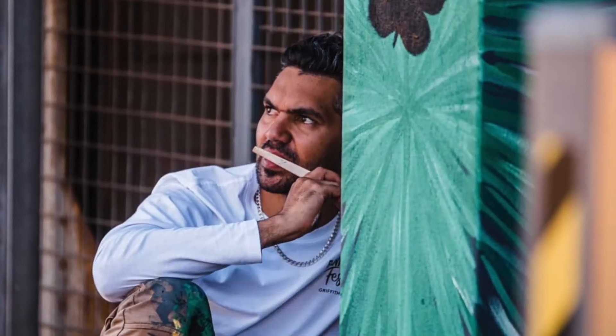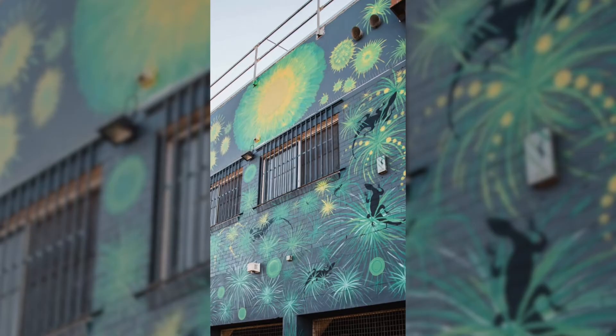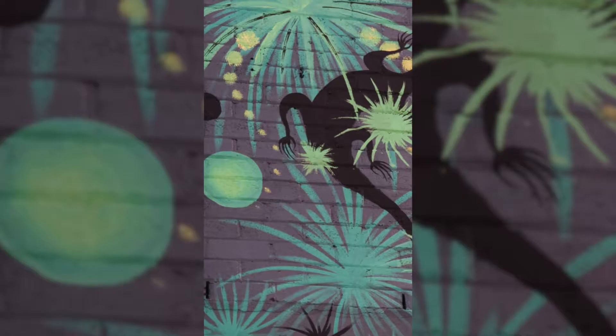Corey McKenzie, the local Wiradjuri artist, has drawn his inspiration from the land and its natural beauty. And it's something to behold because I really feel he has given us some fantastic insight into his world.